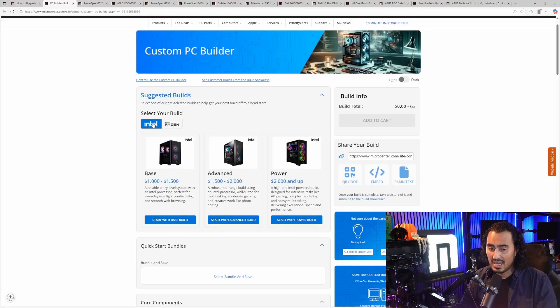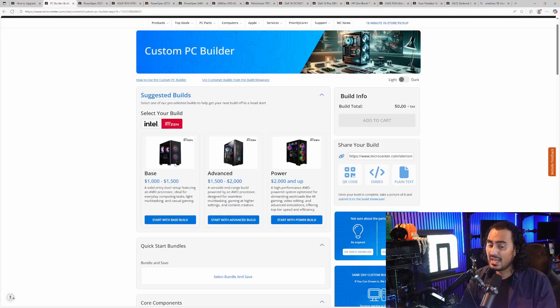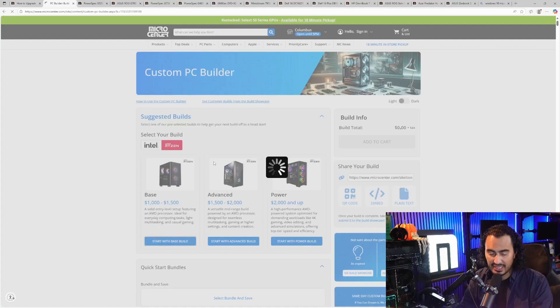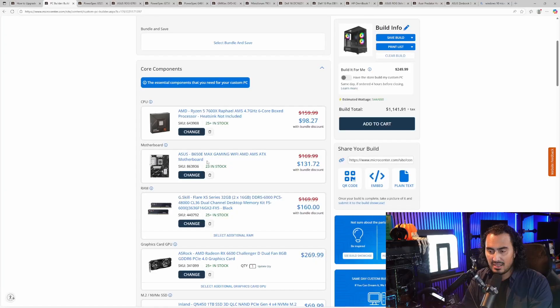If you want to come to Micro Center, shop online before you come into the store, and get an idea of a build that fits within your budget, we have suggested builds in different budget ranges. You can select an Intel CPU or an AMD CPU, with different pre-selected options in the base, advanced, and power range. Base is your $1,000 to $1,500 build range, advanced is $1,500 to $2,000, and power is $2,000 and up. Let's try a base build — the total comes to $1,141.